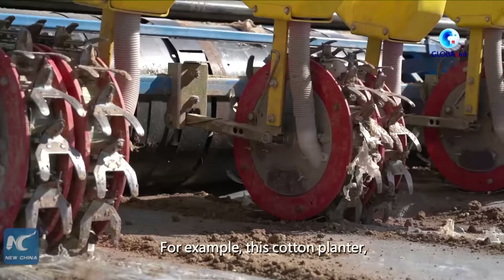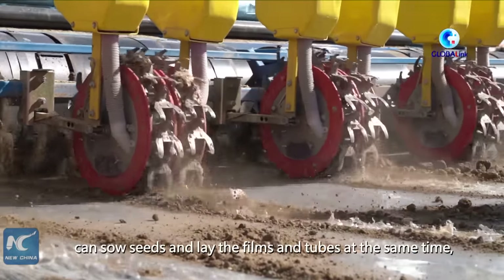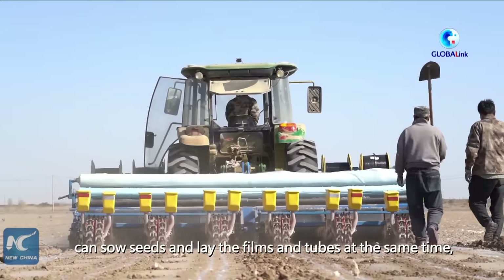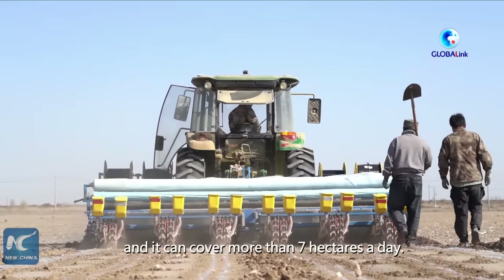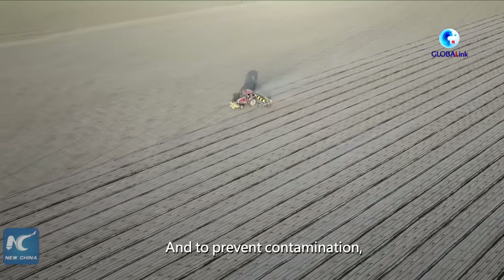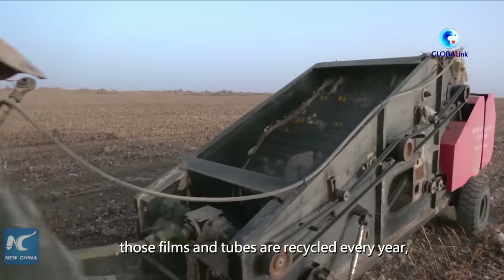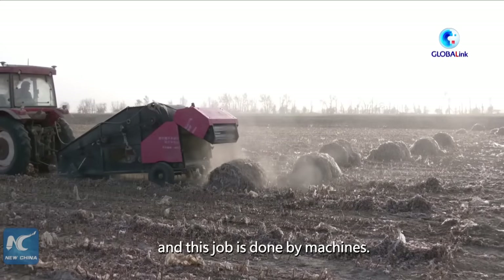For example, this cotton planter, which was invented in Xinjiang, can sow seeds and lay the films and tubes at the same time, and it can cover more than 7 hectares a day. And to prevent contamination, those films and tubes are recycled every year, and this job is done by machines.